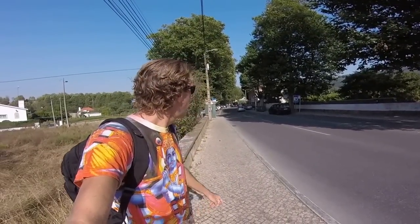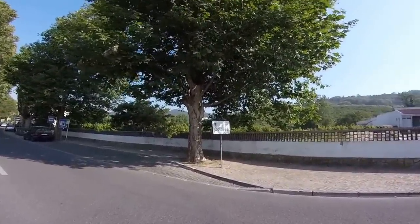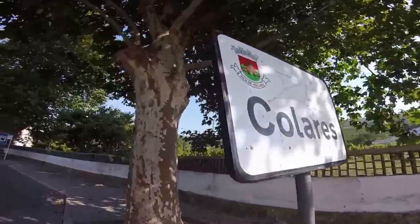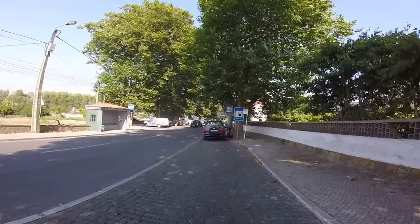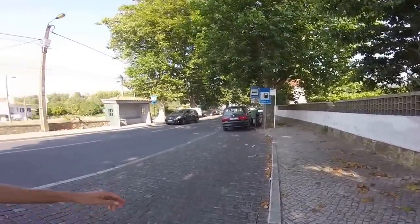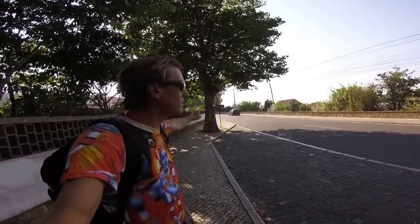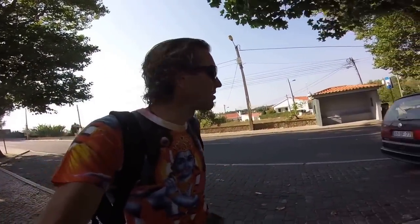Hey guys, how's it going? This is the little village of Kolaris, here in Portugal, near the tourist site of Sintra. I am staying at a hostel that is just a 10 minute walk up the road there, and so this is the nearest little village.